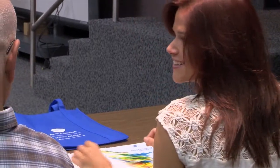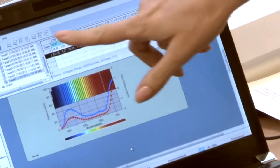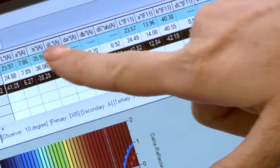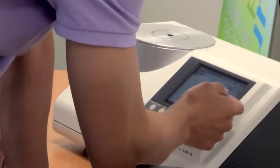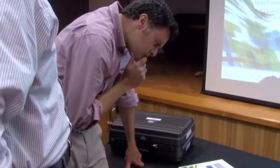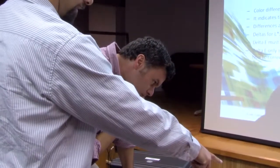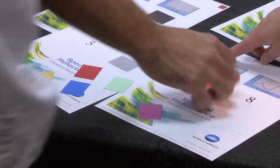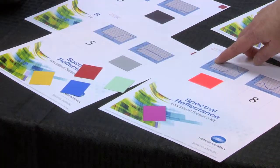Methods and tools are discussed to accurately communicate color internally and throughout the global supply chain. Topics discussed include standard illuminance, color models, color difference, metamorism, and tolerance. An educational resource kit with our precise color communication booklet is provided.